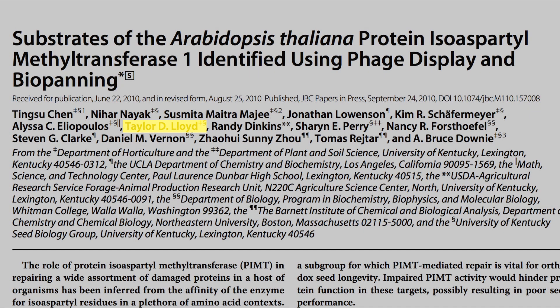My first publication came out during my first year of research with Dr. Downey, and now my second publication is coming out next month — I'll be second author on it. You get more involved and you get the ownership of your project.